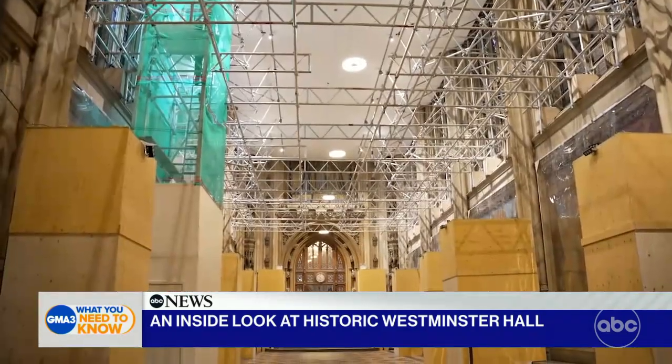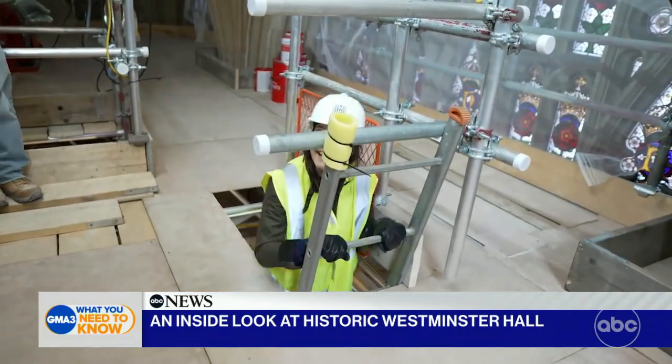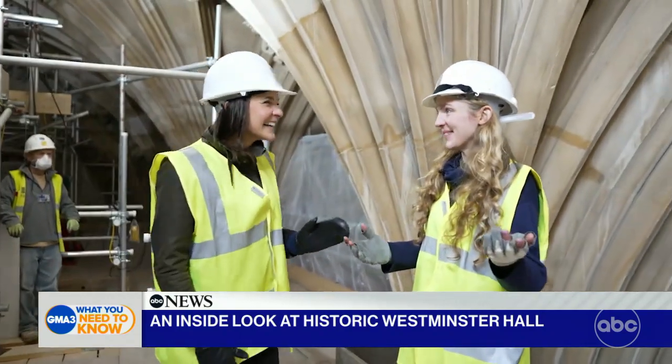Then, a gravity-defying climb. We're still going up. Wow — this is incredible up here. Welcome to the ceiling of St. Stephen's Hall.